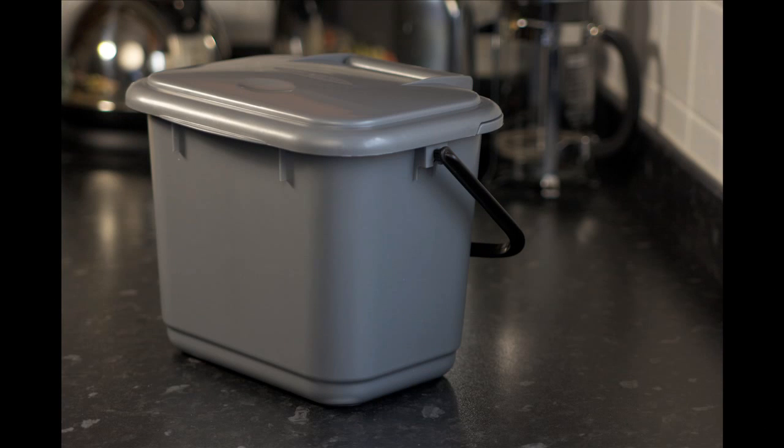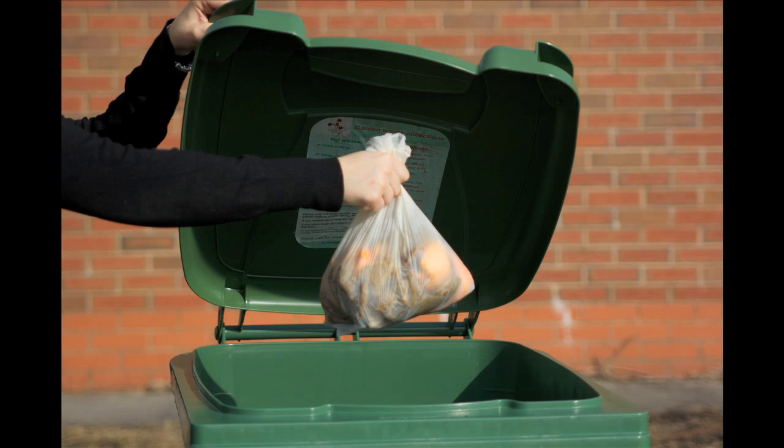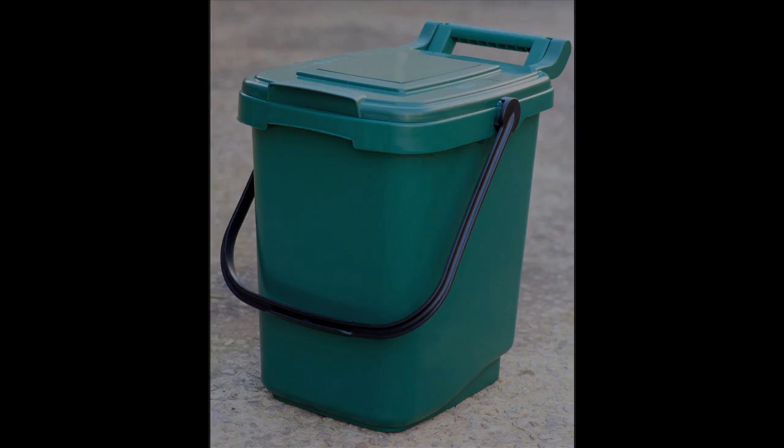Households will be given a silver dishwasher-friendly plastic caddy and rolls of compostable liners to put your food waste in before transferring it to your green bin. Households who don't have a green bin will also be given a green outdoor caddy. Here's how it works.